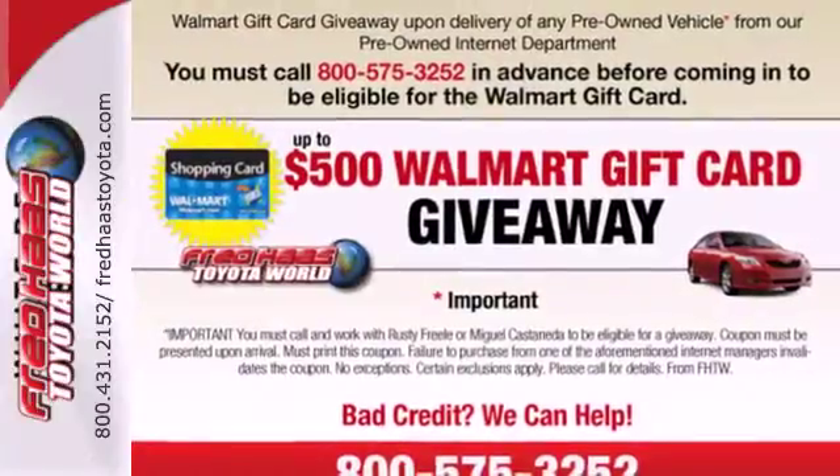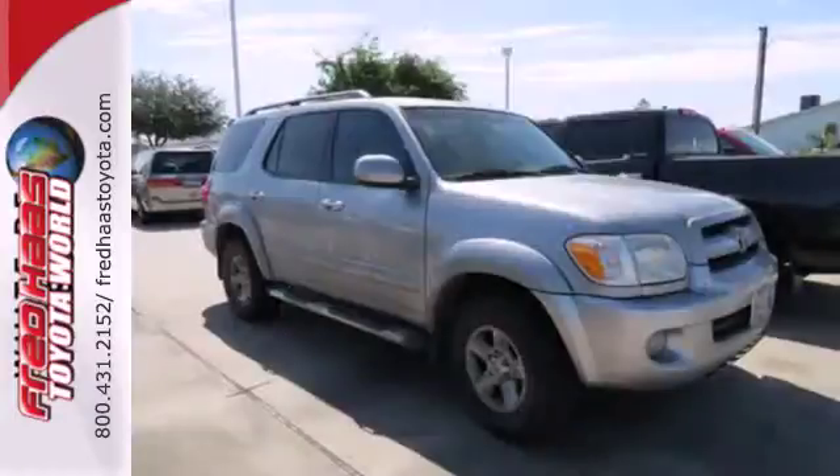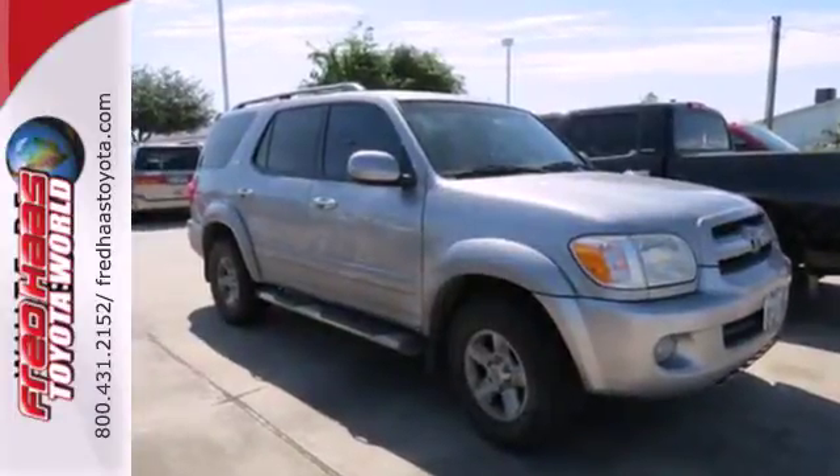Very few vehicles made today can match both the luxury and capability of this superb full size SUV. See it for yourself today.